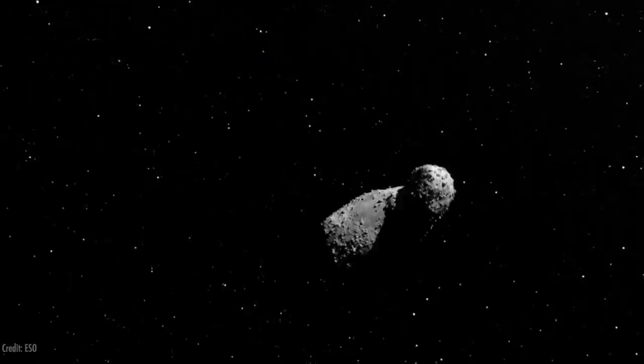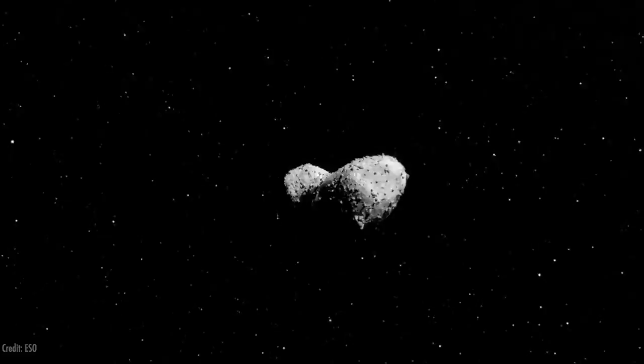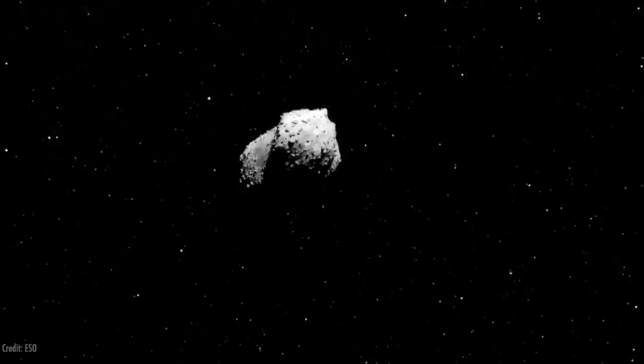Even a couple of asteroids we've visited have this shape — Itokawa, which was visited by Hayabusa. It's actually a very common shape in the solar system. It's just that the comets that come closer to the sun have been greatly modified by the sun heating them up and blowing off a bunch of their material.